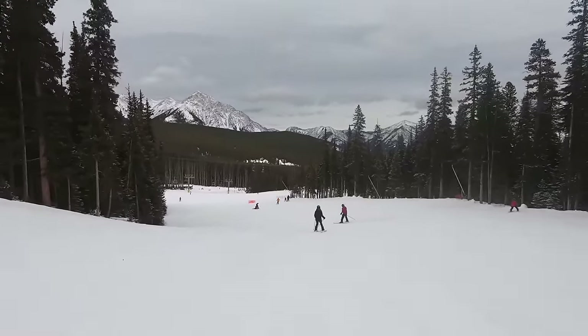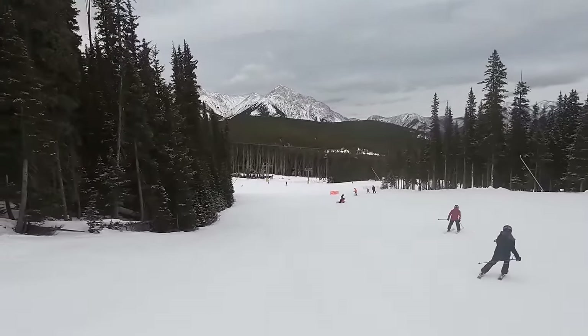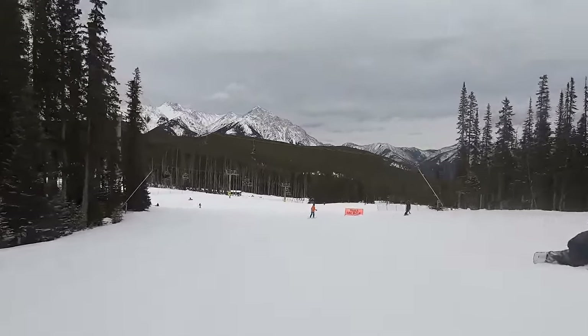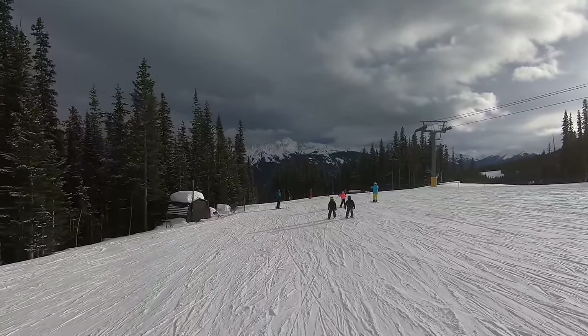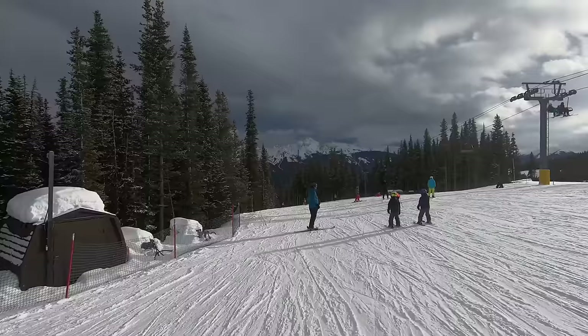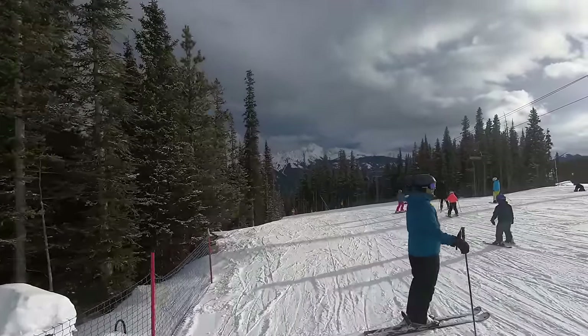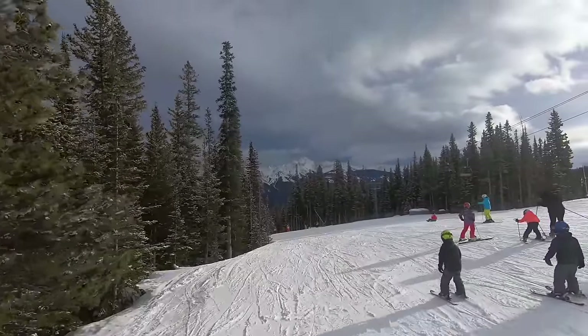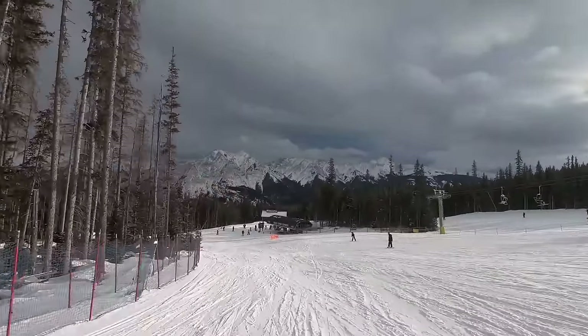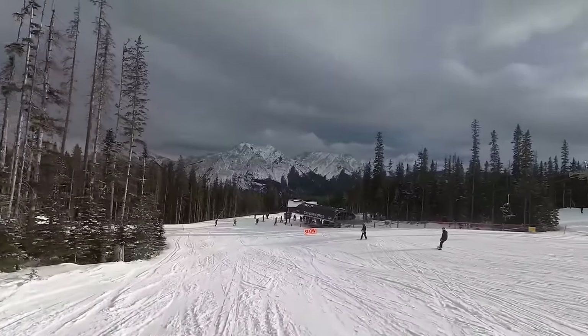Nakiska does have one thing going for it snow-wise, and that's its predisposition to late-season upslope storms. These storms, which usually only occur a handful of times per season in late March or early April, come from the east and dump on Nakiska, often without even making it to the Canadian Rockies mountains further west. On the rare spring days when these storms roll through, the resort may actually offer the best conditions in the region.